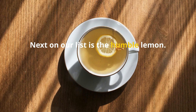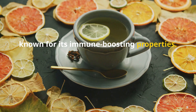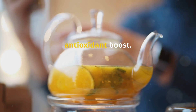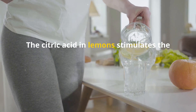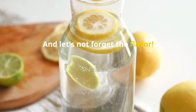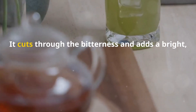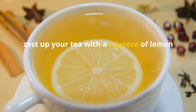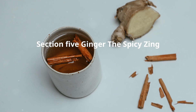Next on our list is the humble lemon. This citrusy powerhouse is a vitamin C superstar, known for its immune-boosting properties. A squeeze of lemon in your tea can help fight off colds, reduce inflammation, and give your body a much-needed antioxidant boost. Lemon also aids digestion — the citric acid stimulates the production of digestive juices, helping your body break down food more efficiently. And let's not forget the flavor: lemon adds a refreshing zing to any cup of tea, especially black or green tea. It cuts through the bitterness and adds a bright citrusy aroma that will awaken your senses.